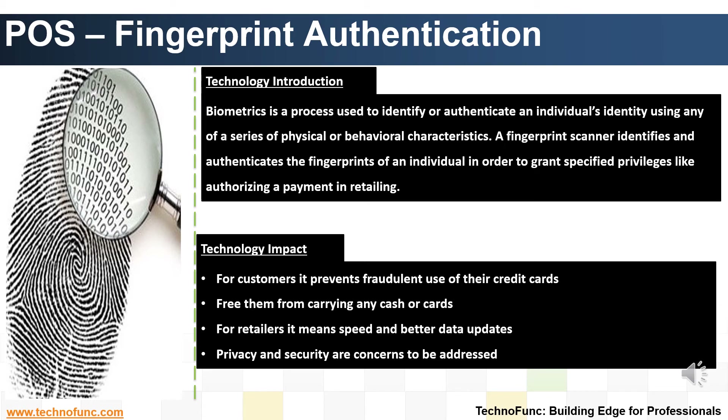In recent years, fingerprint authentication technology has grown in acceptance and use. For customers, it prevents fraudulent use of their credit cards and frees them from carrying any cash or cards. For retailers, it means speed and better data updates. Privacy and security are concerns to be addressed.